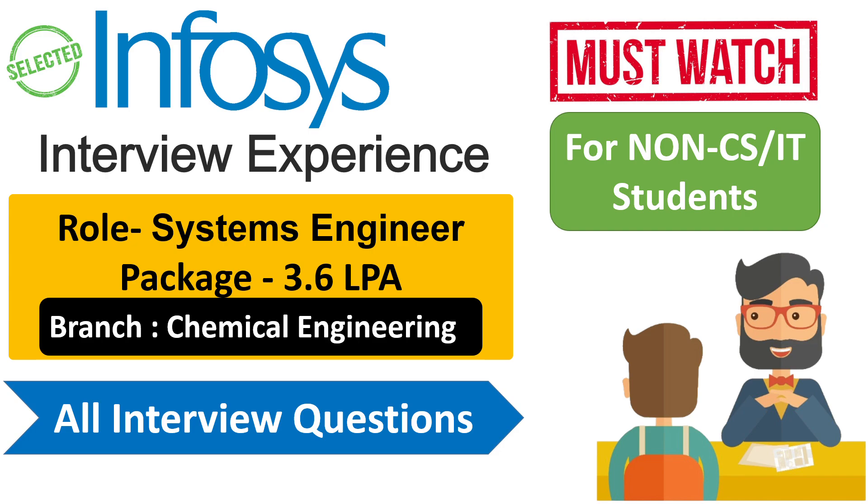Hi everyone, I am Saloni and welcome back to our channel Codeera. Today's video is all about the interview experience of a candidate who is from a non-CSIT branch.